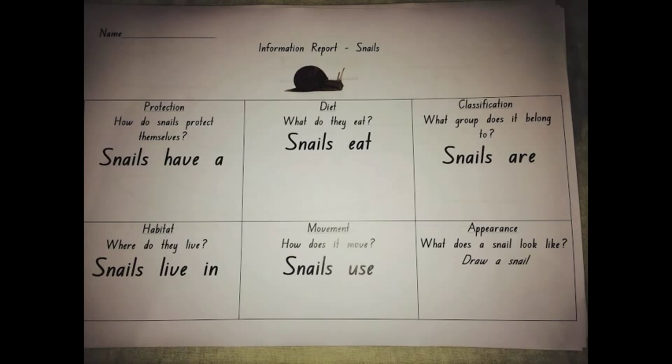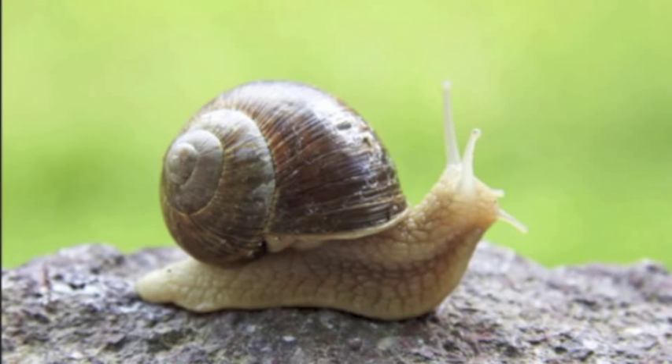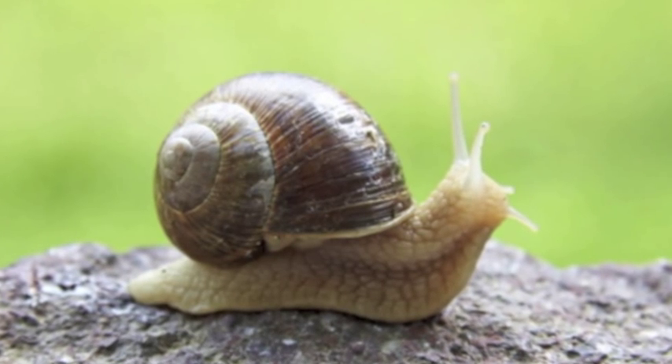Were you listening? Let's see. Snails are herbivores. What did you learn about snails today?